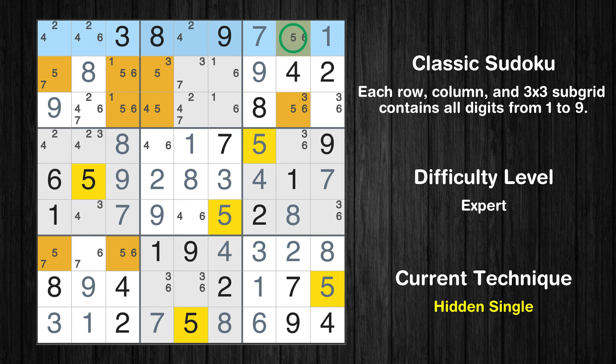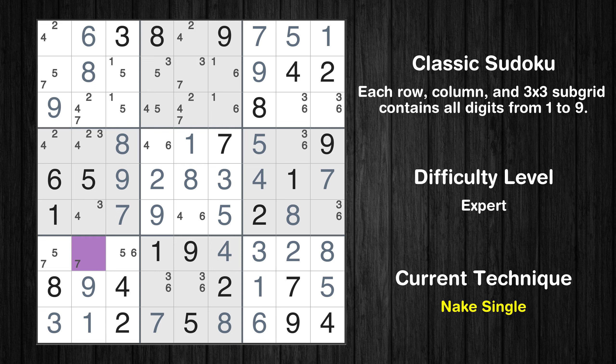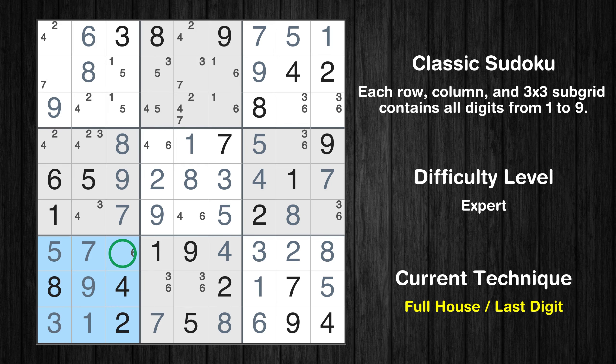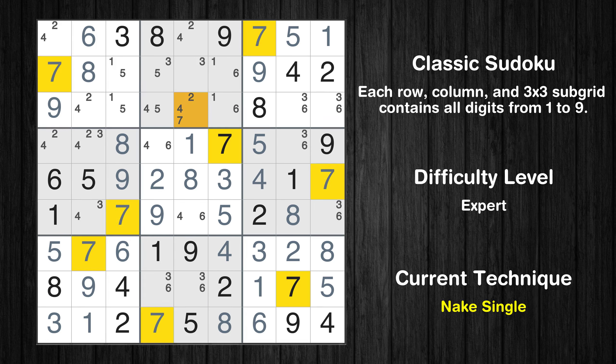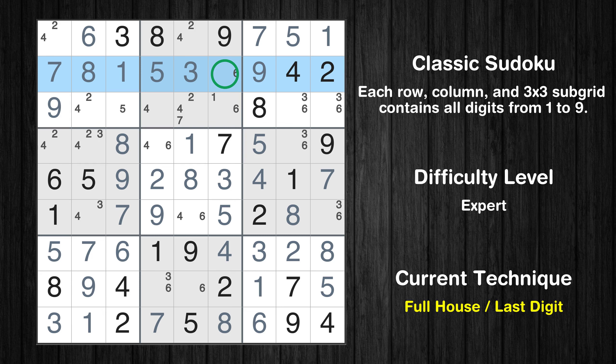Only one position left in the first row where value 5 can be placed. Only one position left in the first row where value 6 can be placed. Cell row 7, column 2 is a naked single. Cell row 7, column 1 is a naked single. Only 6 is missing in the seventh box. Cell row 2, column 1 is a naked single. Cell row 2, column 5 is a naked single. Cell row 2, column 4 is a naked single. Cell row 2, column 3 is a naked single. Only 6 is missing in the second row.